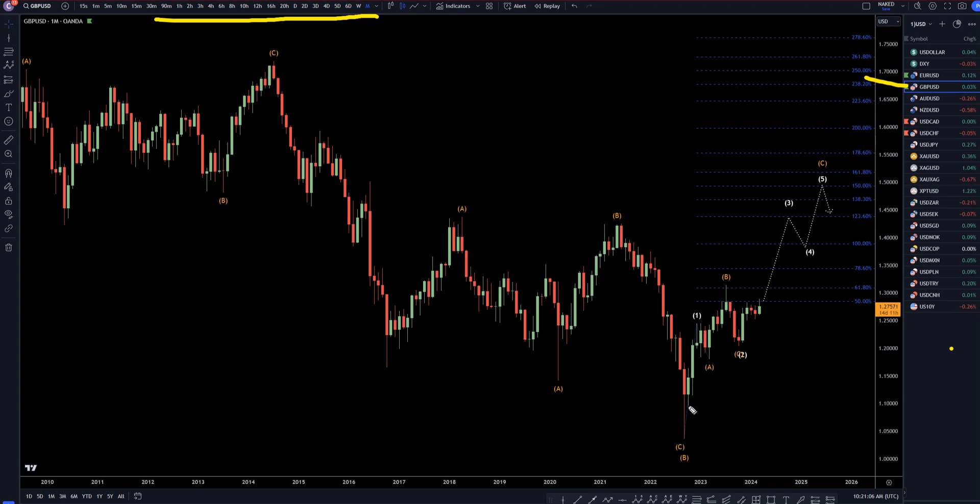On the pound-dollar, I still think this is very likely an uptrend. I still think over the coming months — and this is the monthly time frame, so this is going to take a very long time to play out — it's going to eventually go up and take out these highs, probably ending up at one of these higher Fibonacci extension levels before we see a bigger push to the downside.